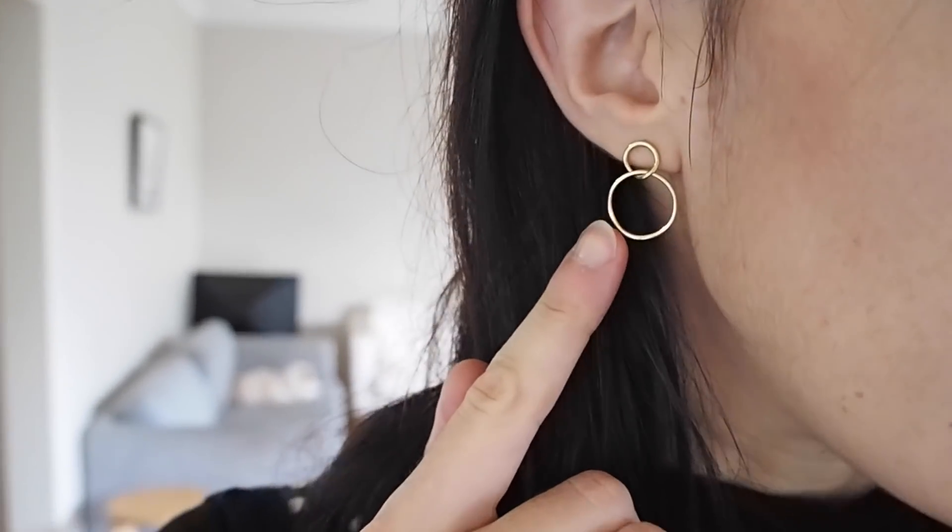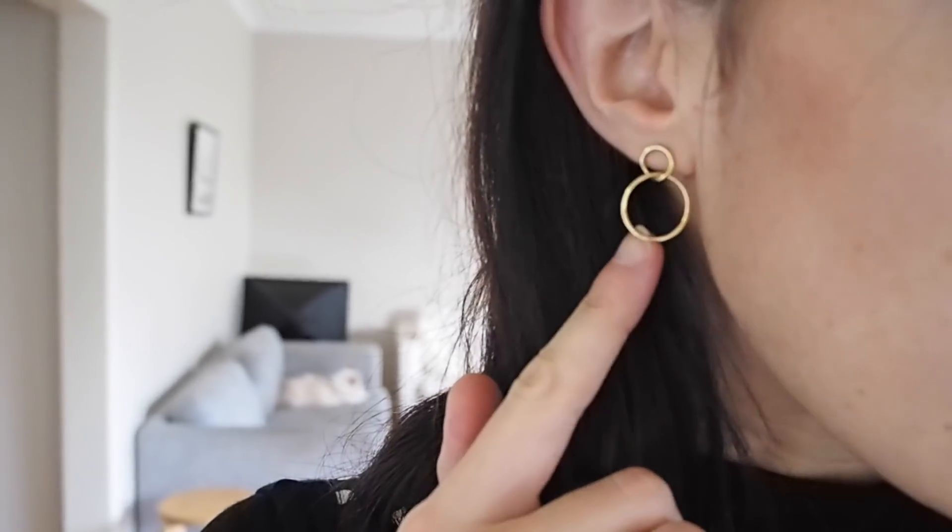I am wearing the loop earrings from Mejuri. If you guys recall, these are the ones that I actually co-designed with them and I still love them. They still look really classic and they just go with every single outfit. I feel like they work really well for both day and for night.